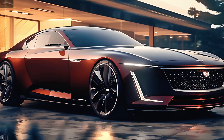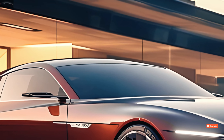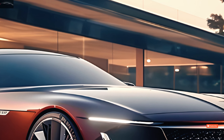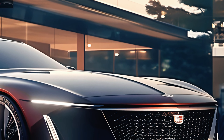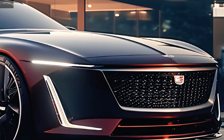A package of driver assistance technologies, including Super Cruise, a hands-free driving technology, and an upgraded infotainment system based on Google, are among the high-tech features included in the 2025 CT5. The Cadillac CT4, a two-door vehicle, is worth considering if you enjoy Cadillac's high-end coupes.